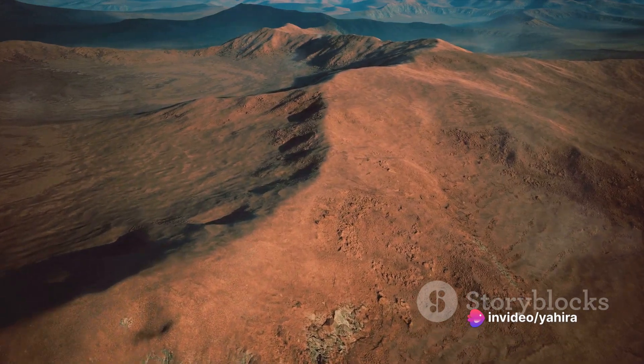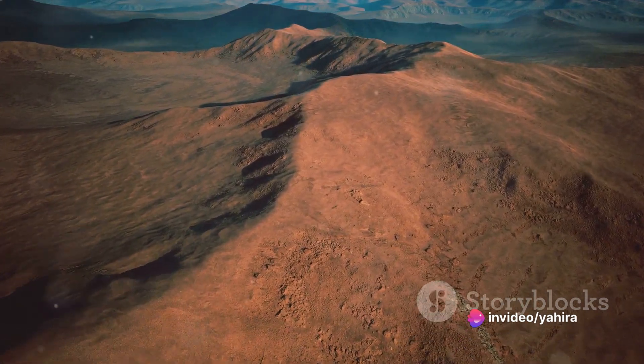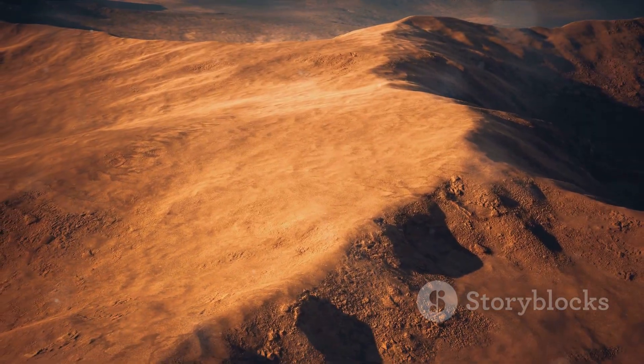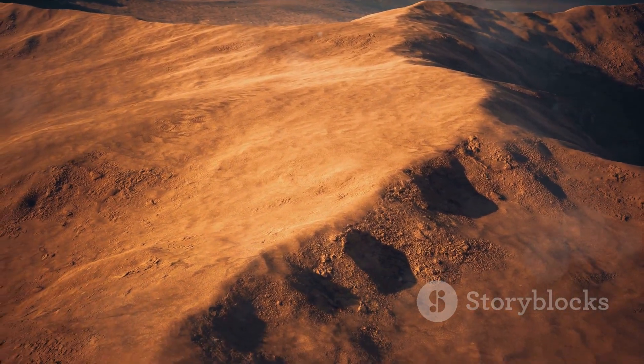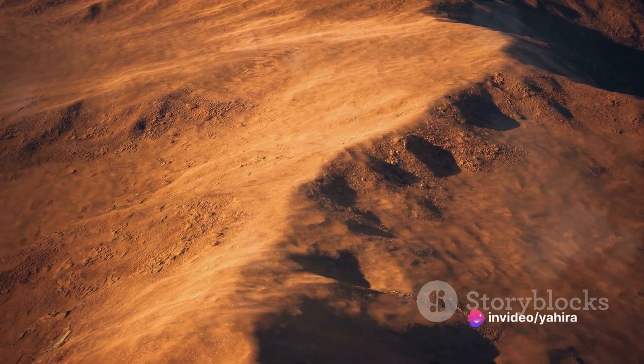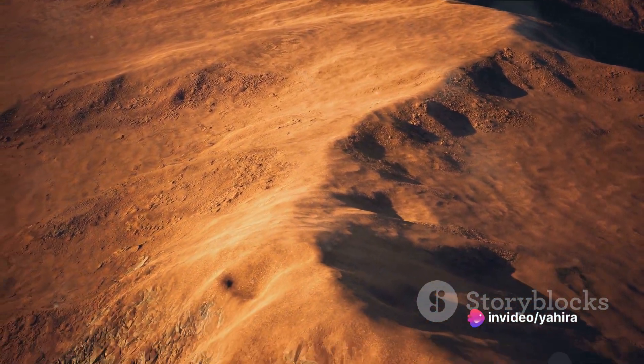The discovery of the Mars Woman has ignited a storm of controversy. Some claim it's conclusive proof of extraterrestrial life, while others dismiss it as an optical illusion, a trick of light and shadow on the Martian landscape. Debates rage on, yet no consensus has been reached.